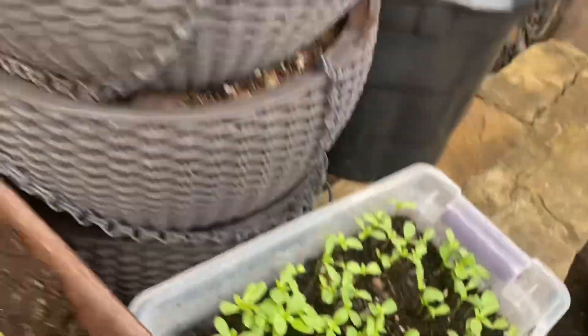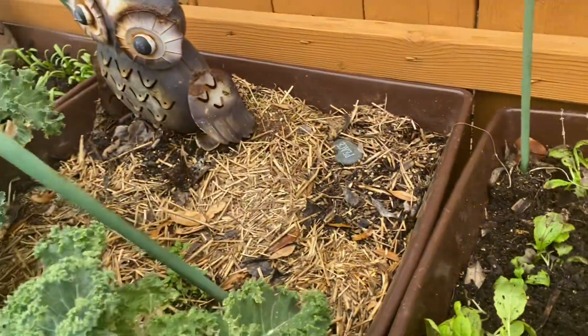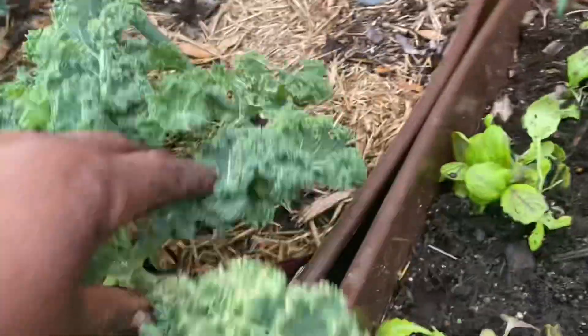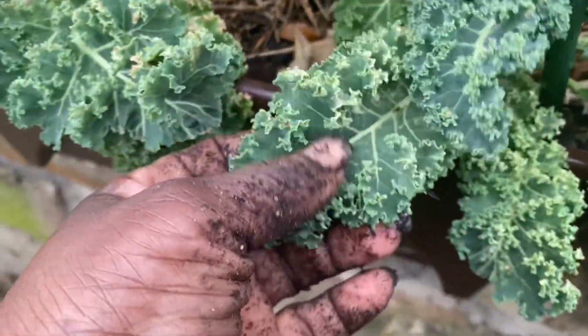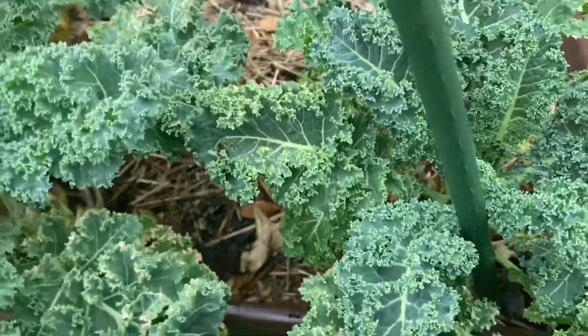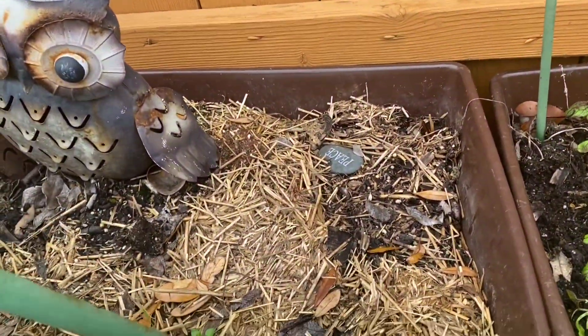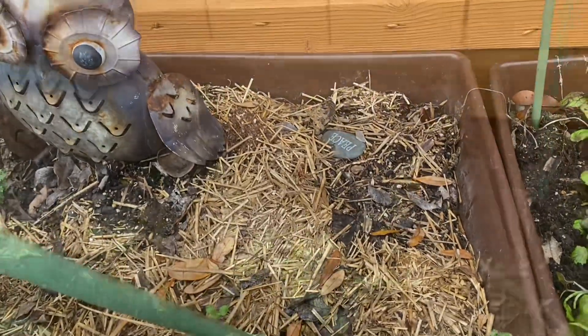I'll be planting a lot of these zinnias — they're heirloom zinnias. I'm going to be planting them in this space right here. And when these two curly kale get pulled up — there's actually three of them — I'll put two tomato plants in here. So the zinnias will draw in pollinators. I'll be back when it's finished.